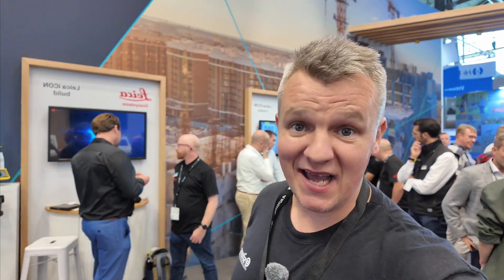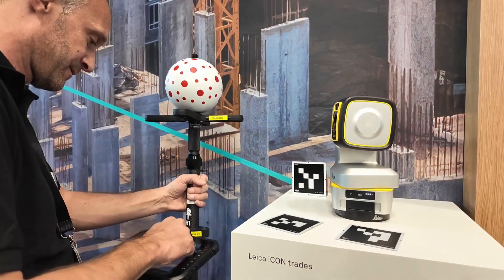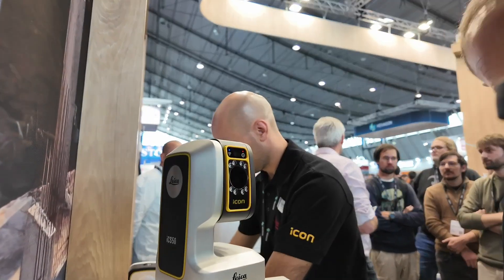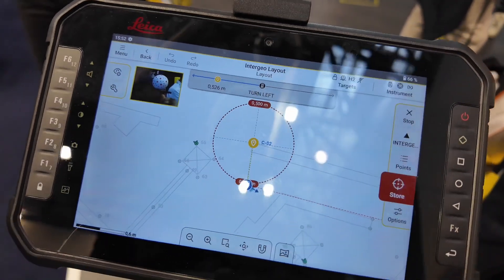Behind me is Shane, the main guy for Icon and especially Icon Trades. Icon Trades is their brand new construction tool designed specifically for layout and building construction, using computer vision technology to simplify layout for interior MEP and all-around construction tasks — quicker, smoother, and with much more efficiency. Check out this new auto-leveling, auto-calibrating tool.